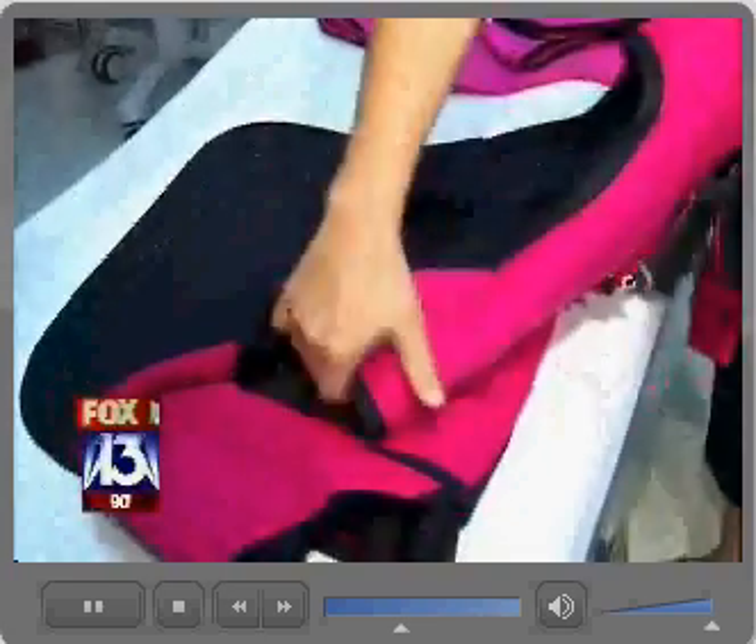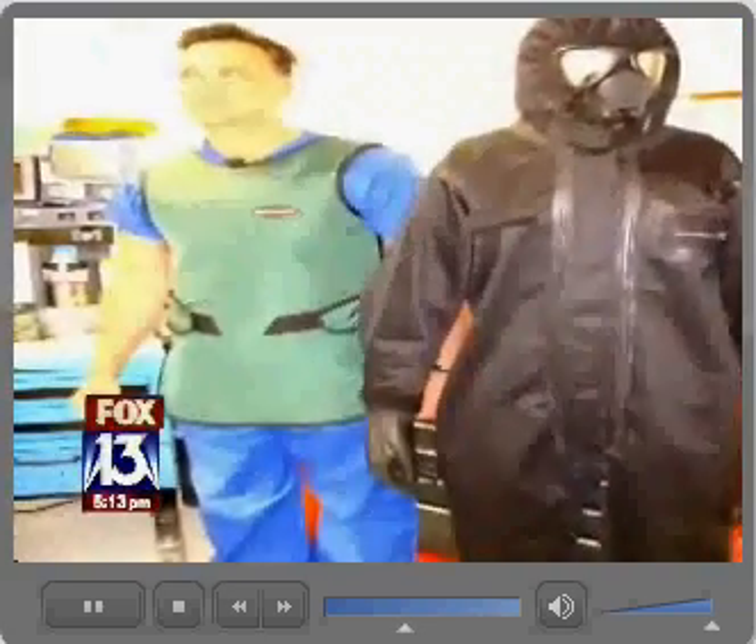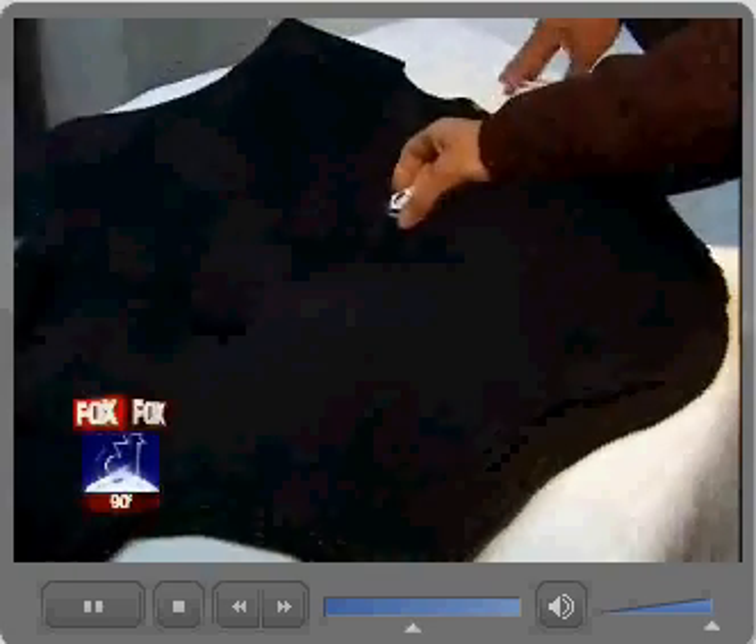Heavy lead smocks block part of your body, but one Florida doctor, Ronald DeMeo, wanted something better. He came up with a fabric that blocks radiation. DeMeo claims the fabric works just as well as some lead aprons.